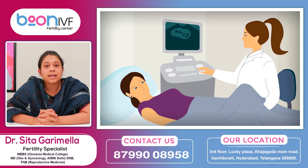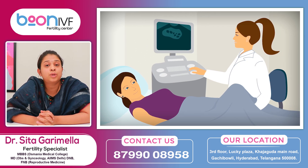The antral follicle count, which is the egg number, is very clear in the vaginal scan compared to the abdominal scan. With this indication, the vaginal scan is better, and we can do vaginal scans every time.